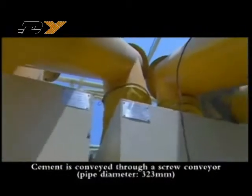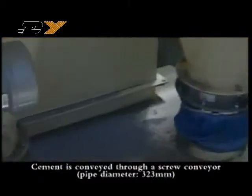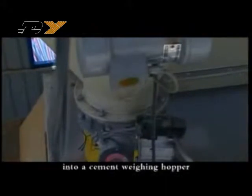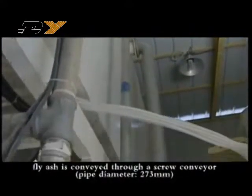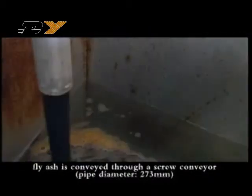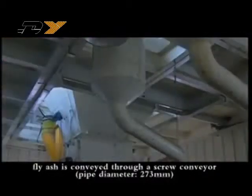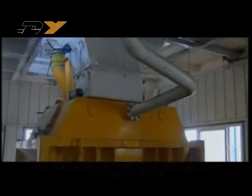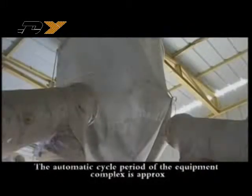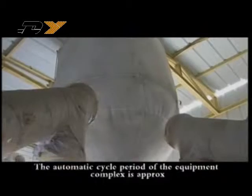Cement is conveyed through a screw conveyor with a pipe diameter of 323 millimeters into a cement weighing hopper. Fly ash is conveyed through a screw conveyor with a pipe diameter of 273 millimeters into a powder hopper for weighing.